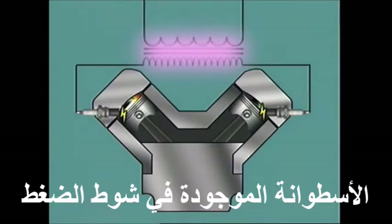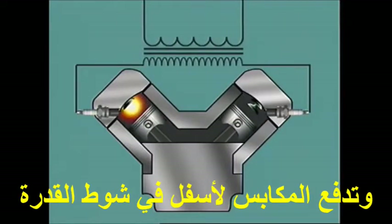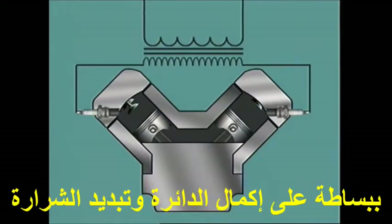The cylinder on the compression stroke, with its charge of fuel and air, is fired by its spark, driving the piston down on the power stroke, while the spark plug of the cylinder on exhaust simply serves to complete the circuit and is wasted.